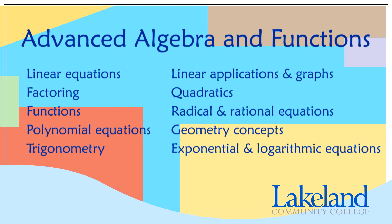Lastly, the topics that appear on the Advanced Algebra and Functions test are linear equations, factoring, functions, polynomial equations, trigonometry, linear application equations and graphs, quadratics, radical and rational equations, geometry concepts, and exponential and logarithmic equations. Each topic will range between one and four questions.